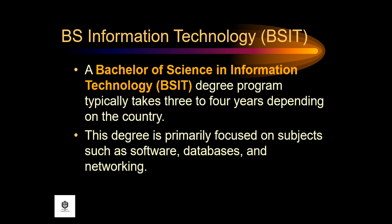In general, computer science degrees tend to focus on the mathematical and theoretical foundations of computing rather than emphasizing specific technologies. The BSIT is a Bachelor of Science degree awarded by institutions in the fields of information technology and related fields.